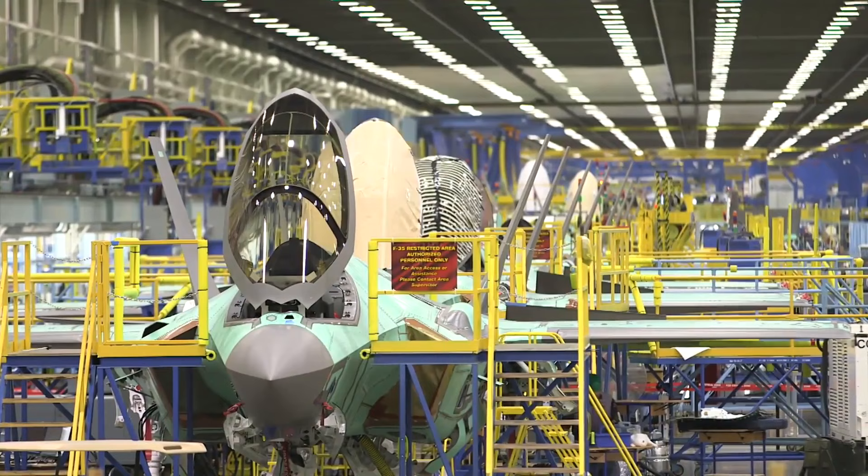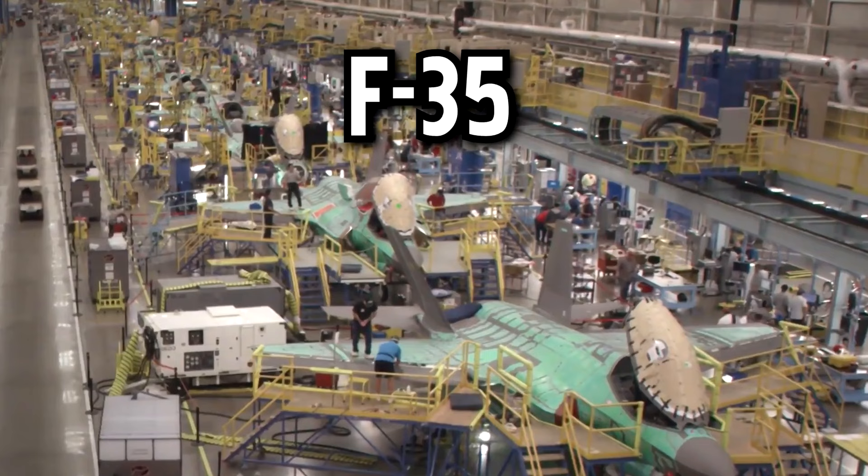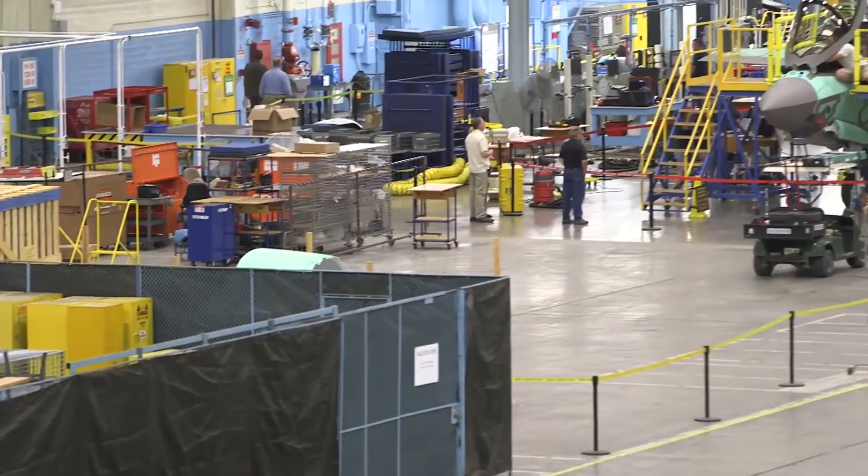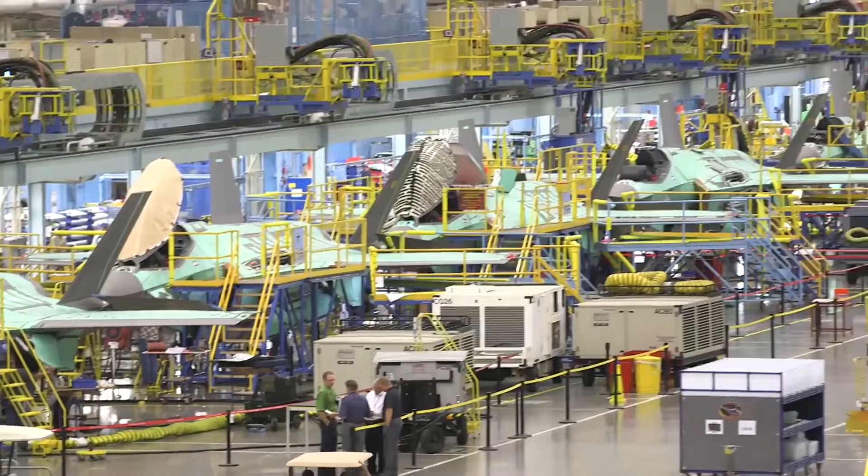This assembly facility is equipped with state-of-the-art machinery, specialized tools, and advanced technology required for the assembly of the F-35. This includes computer-controlled machining centers, robotic systems for precision assembly, and automated systems for painting and coating.